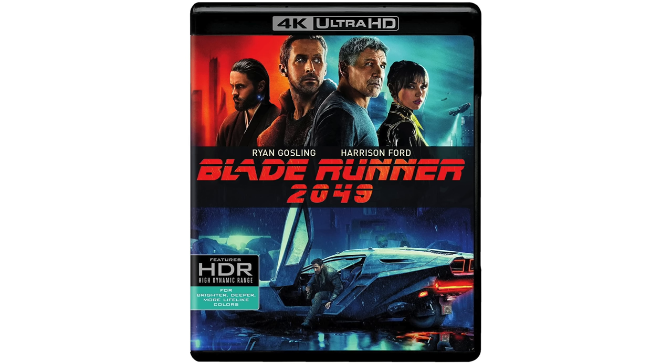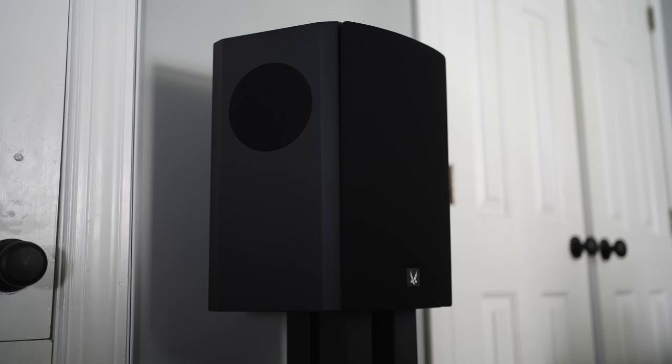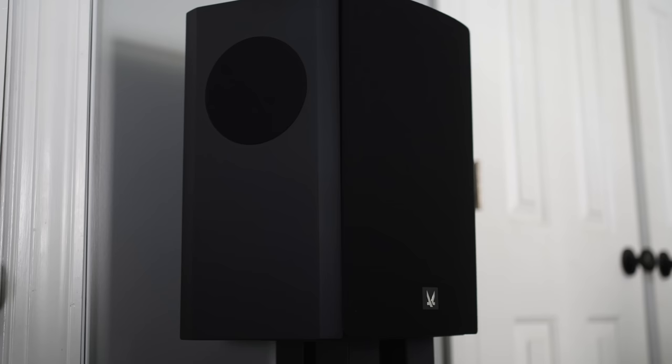Meeting THX criteria means they give you a nice clean sound regardless of the volume you're listening at. One of the first movies I tried was Blade Runner 2049, which has a big bold booming soundtrack with quiet moments. Watching that on these speakers, I was very impressed — it's a bold big sound but incredibly clean because of very low distortion and nice thick cabinets. If you're just watching a TV show with people talking, it sounds natural — it doesn't add anything, it just plays what's there.